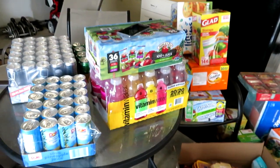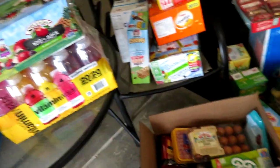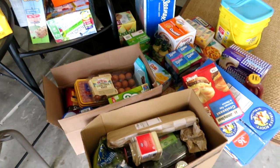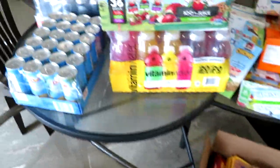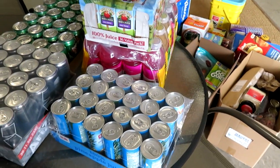Hey guys, Leanne here, Grady's mom. I just got home from BJ's — it is very, very hot out, so I have to film this haul quickly because everything is going to melt. This haul was $500 before coupons; I had about $30 in coupons, so it was $470 after tax and coupons. It's pretty much a back-to-school stock-up: a lot of drinks, a lot of snacks, a lot of meat.